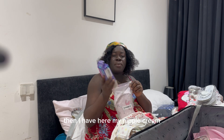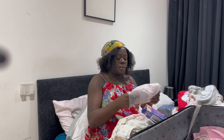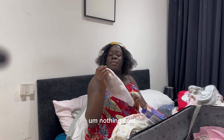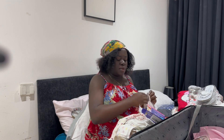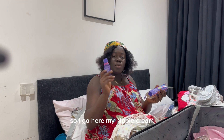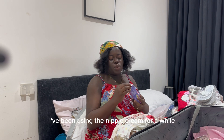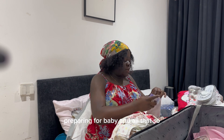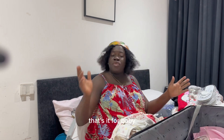I have my nipple cream here. I've been using the nipple cream for a while, preparing for baby and all that. So that's it for baby.